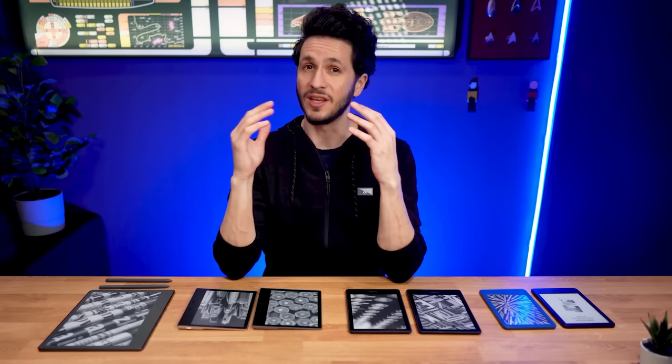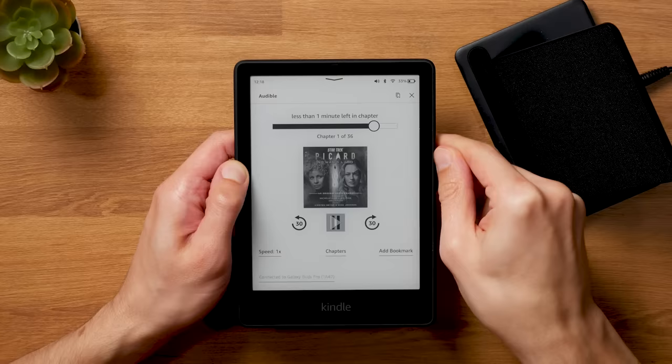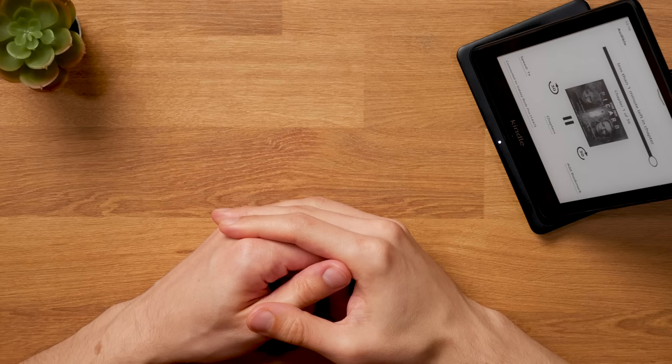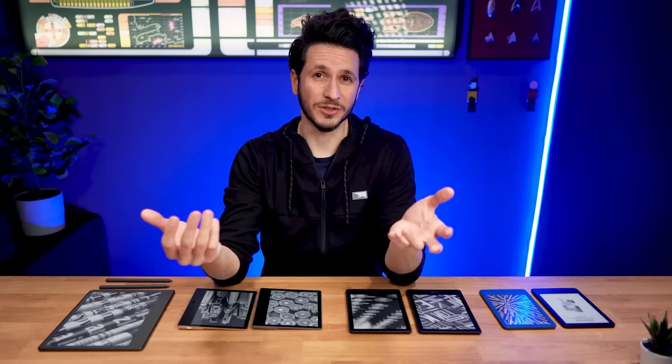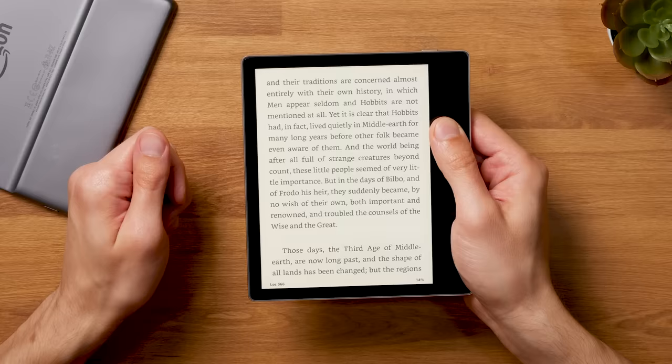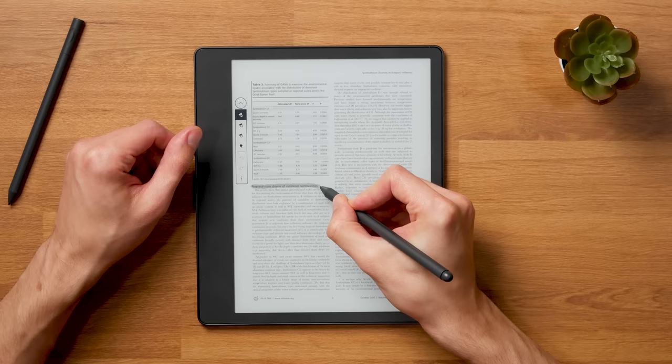If you just want to know which Kindle to buy without getting into too much detail, purchase the standard Kindle Paperwhite — it currently offers the best value for money and is future-proof. If you have some extra cash to spare, pick the Kindle Paperwhite Signature Edition. If you're on a tight budget or prefer the smallest, lightest option for best portability, choose the basic Kindle. Only purchase the Kindle Oasis if you really want physical page turn buttons and the best haptics. And get the Kindle Scribe if you want to read with large text sizes on a larger screen or want to do handwritten note-taking — but be aware the Kindle Scribe is by far the most expensive.